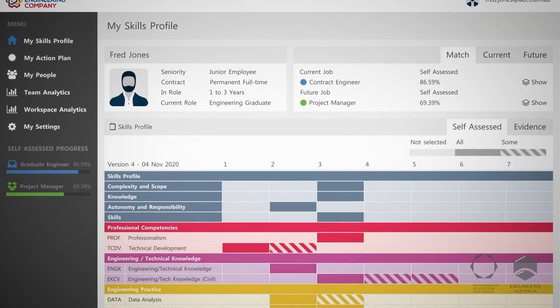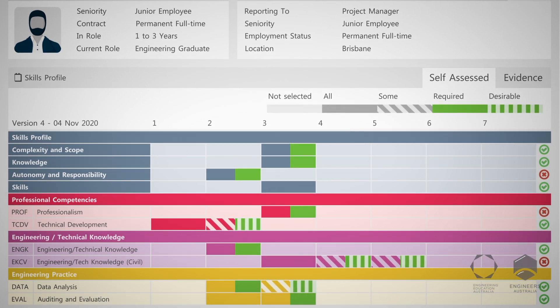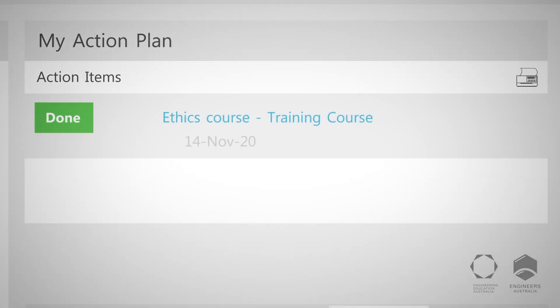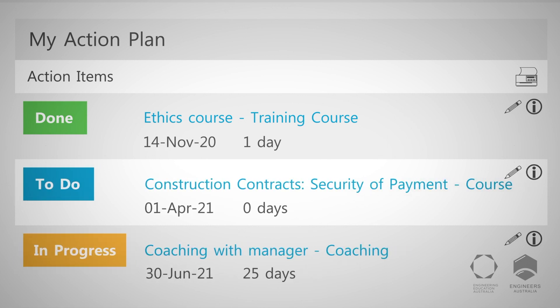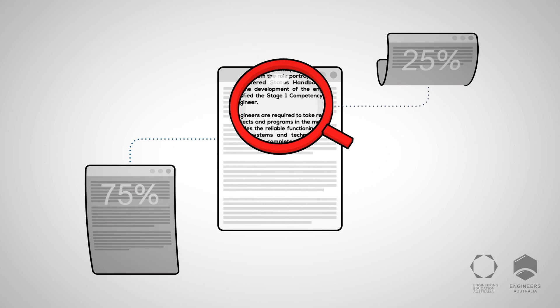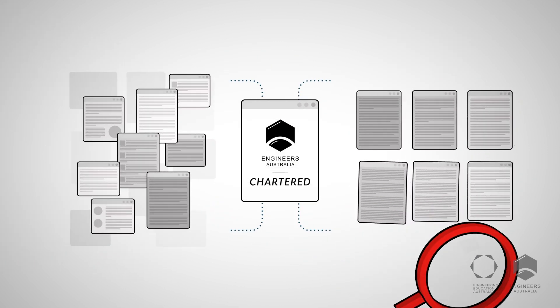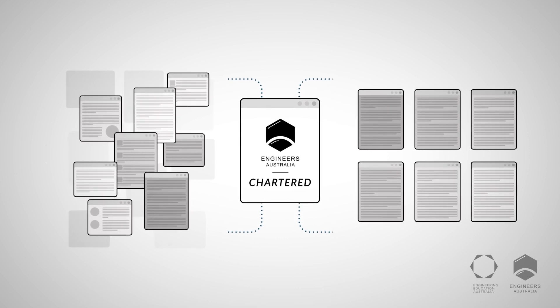From here, the software displays a visual snapshot of the employee's competencies, highlighting areas that need focus and personalising an action plan to address any skills gaps for their current or future roles. It also supports the pursuit of Chartered Status with Engineers Australia, providing a space to build and store their portfolio of evidence.